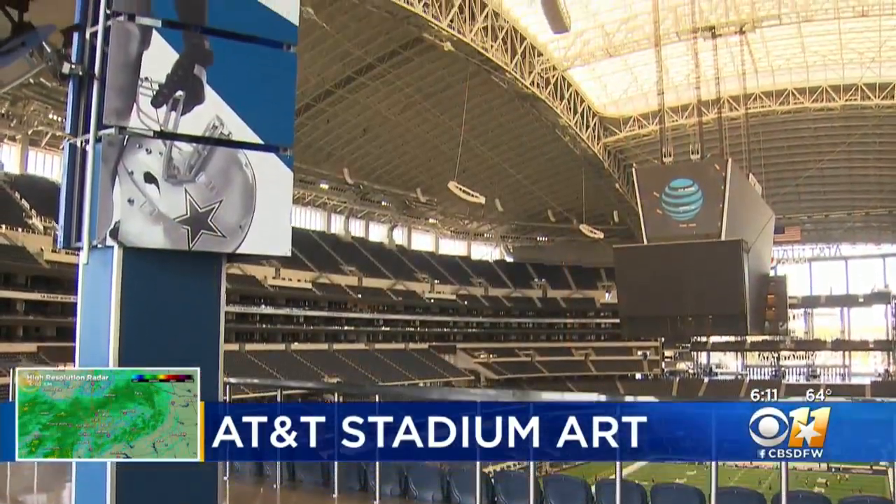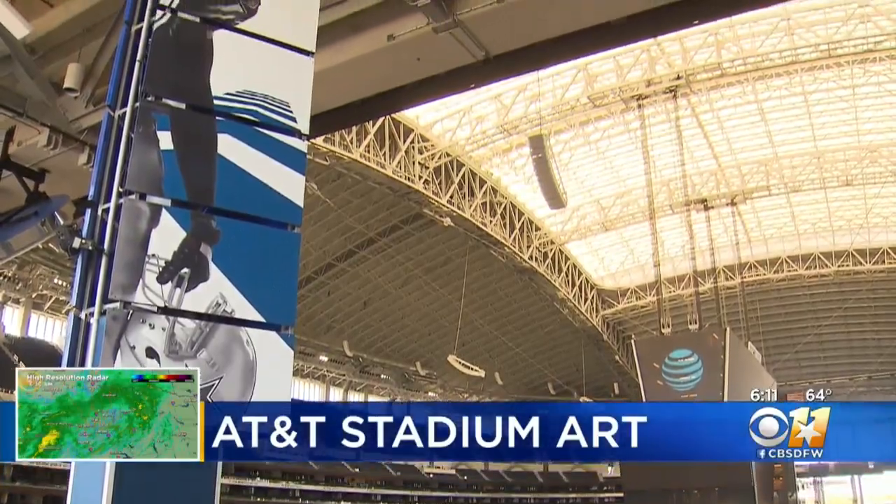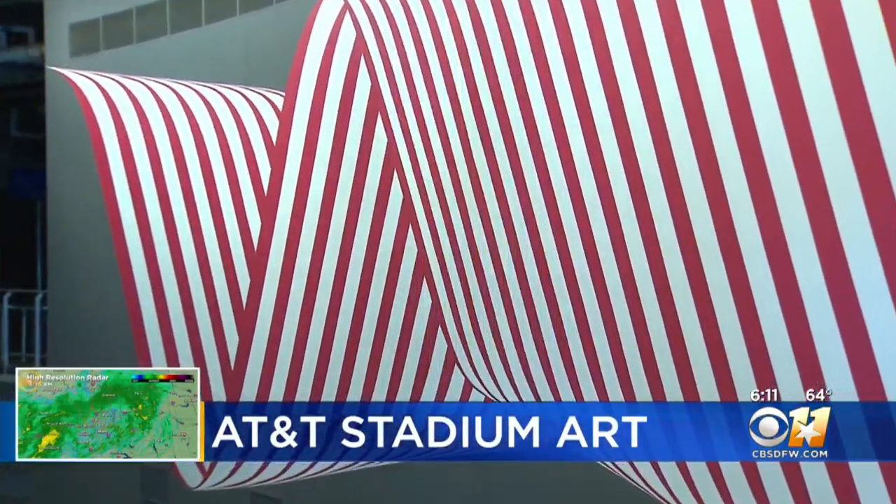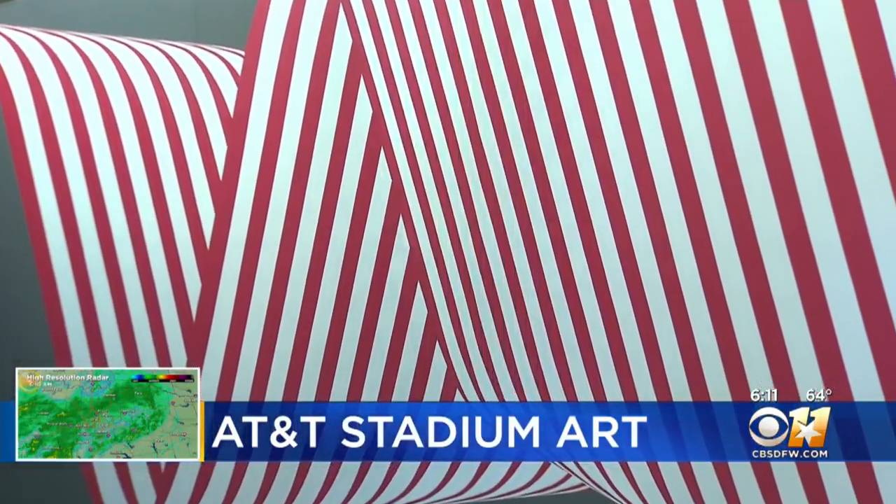You can't have a great building without great art inside. When building AT&T Stadium, Jean Jones and her husband Jerry decided this contemporary building needed contemporary art. What you see on the walls is the inspiration of Jean.